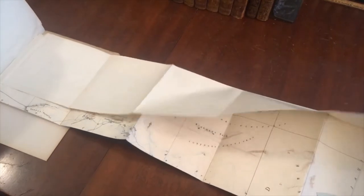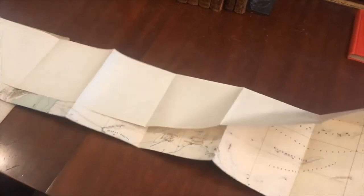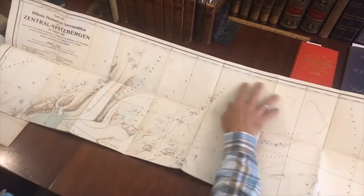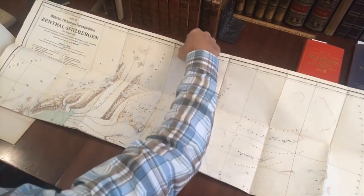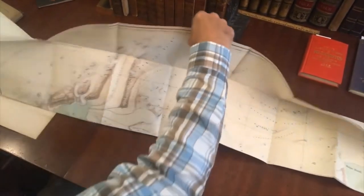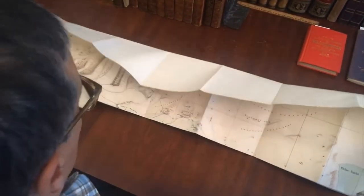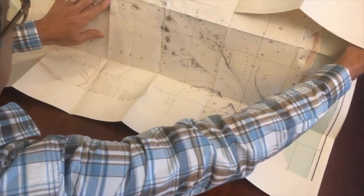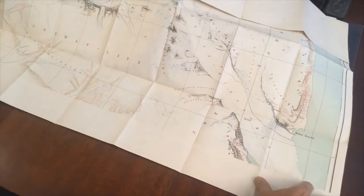There is also this very large folding map, which I'm going to very gingerly open to show you. I'm going to lay this down and open it up carefully — we are not going to be the kind of people who rip things when they unfold them.